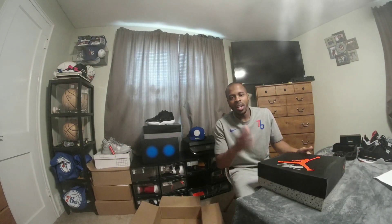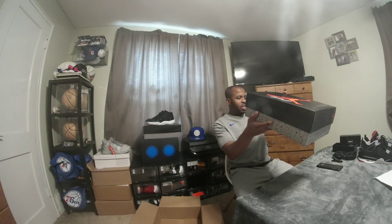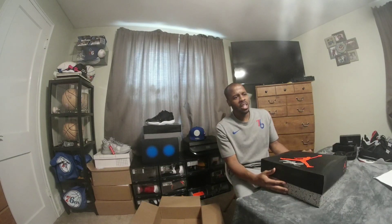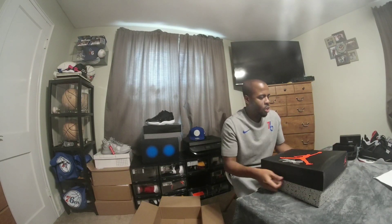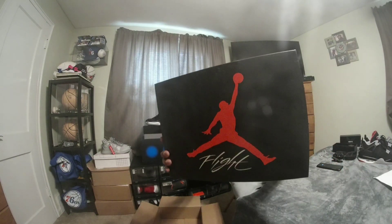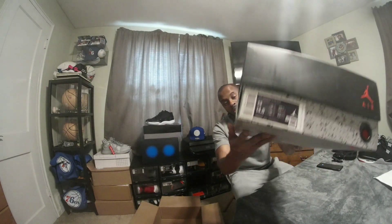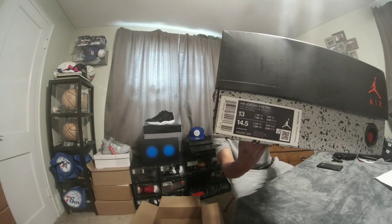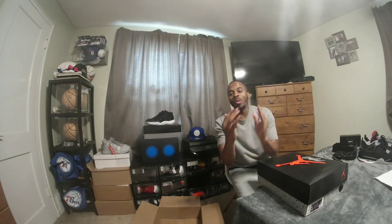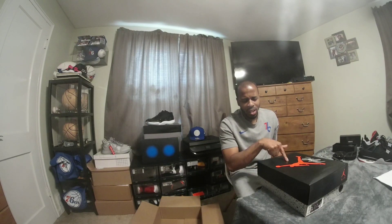The Nike receipt shows the colorway reads: Cool Gray, Chrome, Dark Charcoal — and I believe there's a hint of yellow in the shoe too. Looking at the box, you've got the Jordan 4 Flight box and you can see the QR code right there. Pairs should be looking like this with the QR code — I've gone over this in multiple videos but I don't mind saying it again.